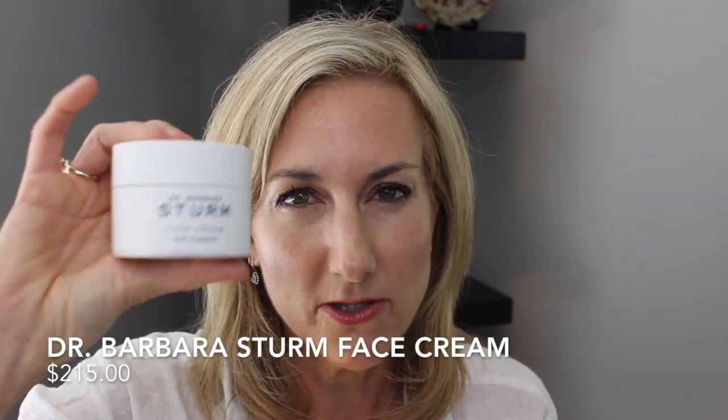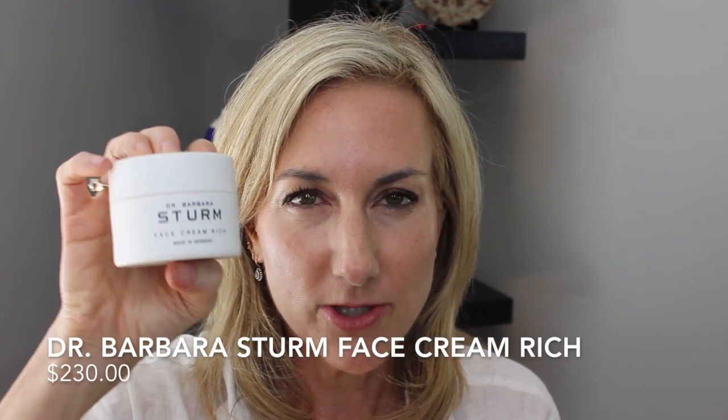For moisturizers, I am taking my Dr. Barbara Sturm face cream. This is the one I use in the morning. I just love it — it's great under makeup and super hydrating. And then I'm also taking my face cream rich, which is my nighttime cream. It is definitely heavier, but I still love it. I know I could probably just get away with taking one, but I equally use them both, which spreads it out a little bit. There is a cream from Sisley I'm thinking of buying that might replace both of these, but right now — if you have sensitive skin — these are your best friend. They do exactly what they say and they're fantastic.